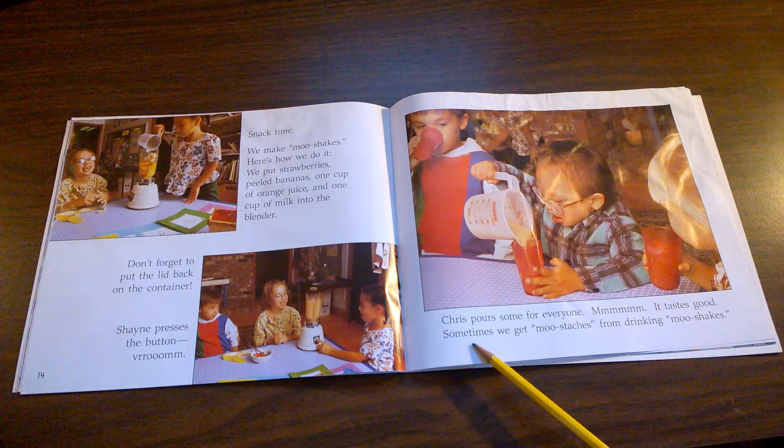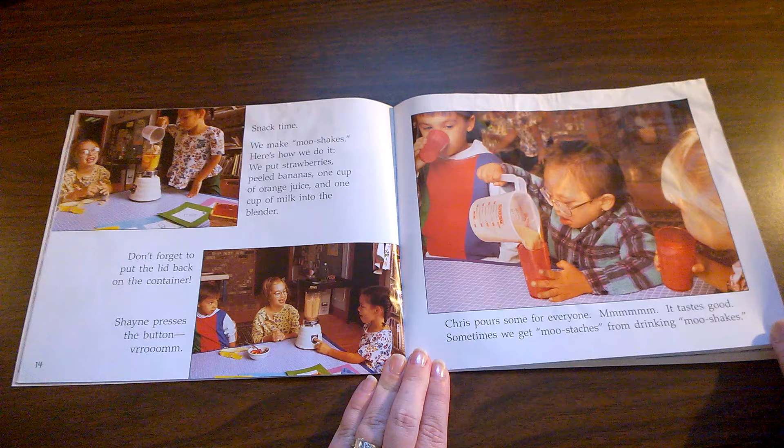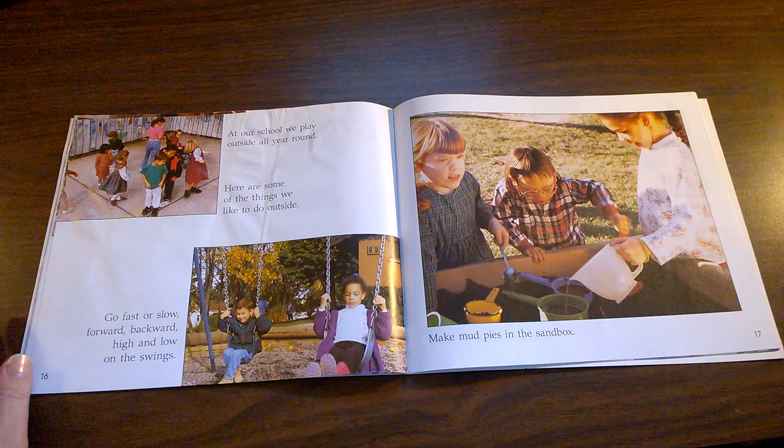Sometimes we get moustaches from drinking moo shakes. Have you ever had a moustache from drinking milk or a milkshake? Is this something that you get to do at school or is it something you could do at home?